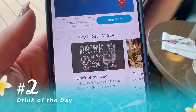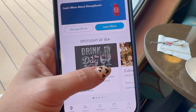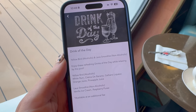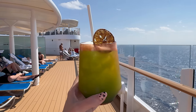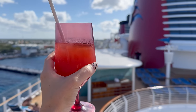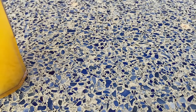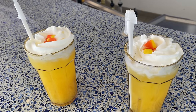That brings us to our next tip, which is also in the app: the drink of the day. It will be listed in your app, or you can ask any bartender at any lounge. I love this option because it gives you a drink that's less expensive than normal — typically around five or six dollars. I love the variety and being able to have a drink that's a reflection of the ports and places you're visiting. You can also get the drinks at your dining room during dinner.